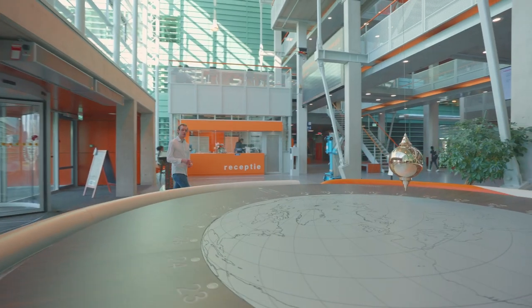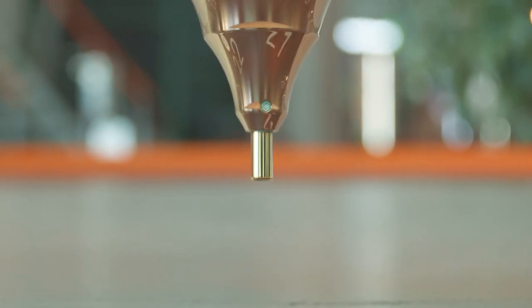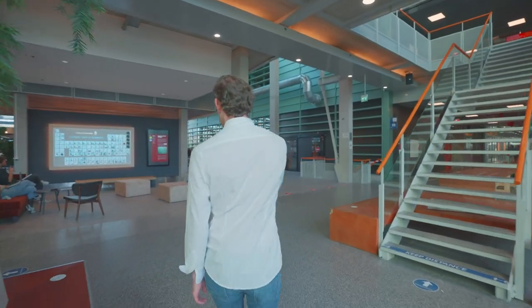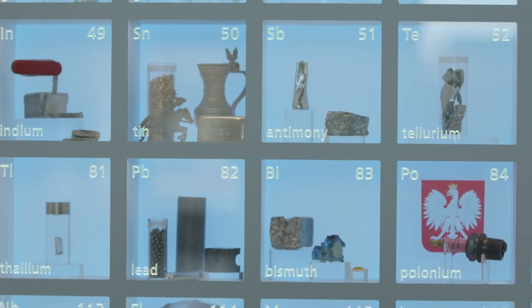Immediately after entering, you can see to my left Foucault's pendulum, which is a scientific experiment proving that the earth is spinning around its own axis. And when you follow me over here, you can see the periodic table of all the chemical elements stable at room temperature.